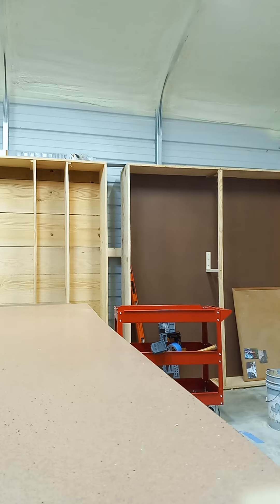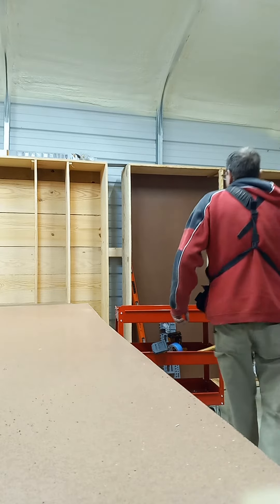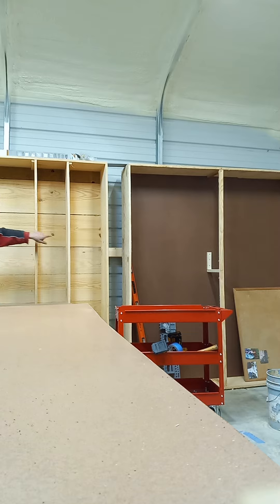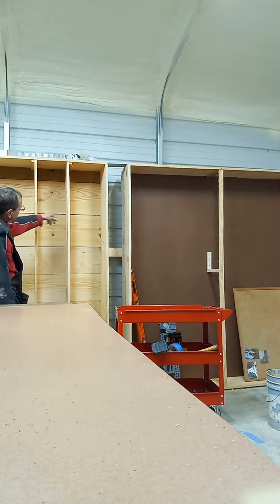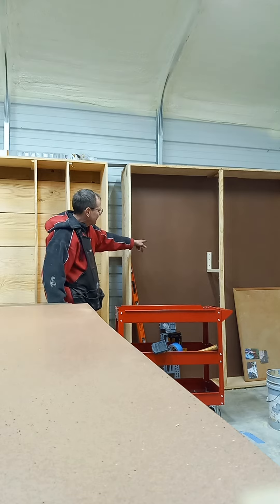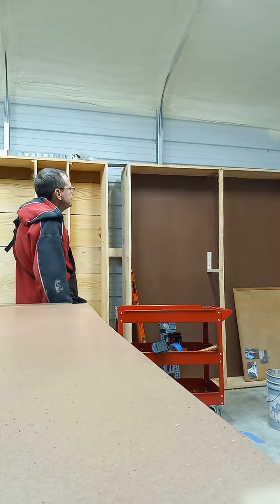Hello, this is Gary from the barn shop in Atlanta, Georgia, with a little update on my shop improvements. These shelves use really cheap rough-cut lumber for the backing, which was half price, but they shrink and are going to have big gaps. I'm trying to keep as much moisture out as possible, so I'm putting cheap eighth-inch hardboard on the back of everything.